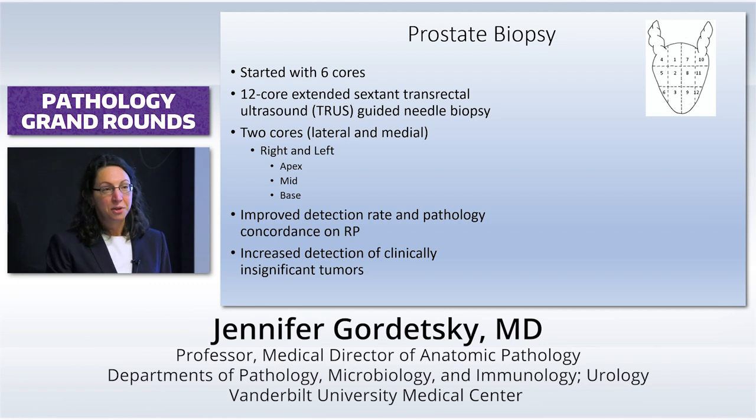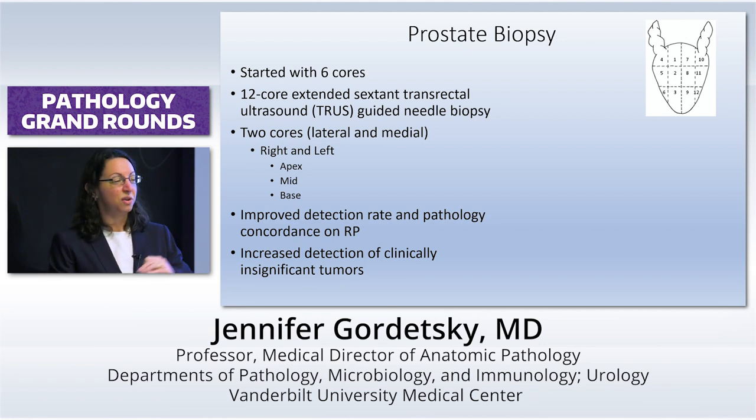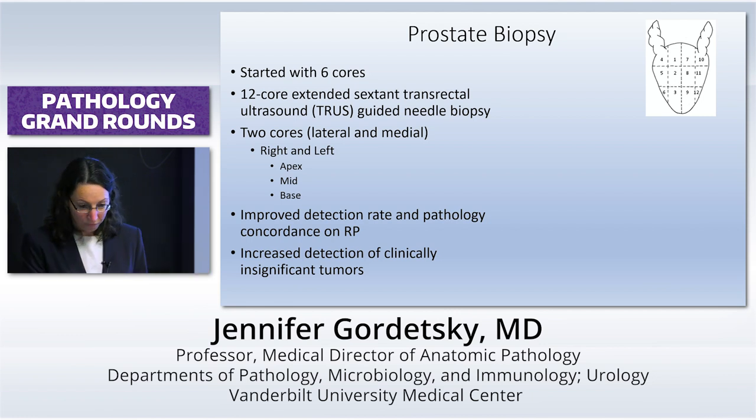Pretty quickly, people discovered that more is better. There's a lot of literature that came out saying if you go from six cores to 12 cores, you would improve your detection rate of prostate cancer and also improve the corresponding grade on your radical prostatectomy.